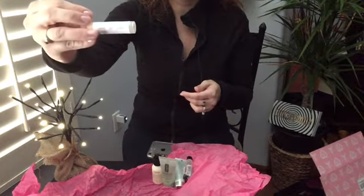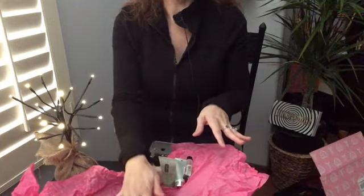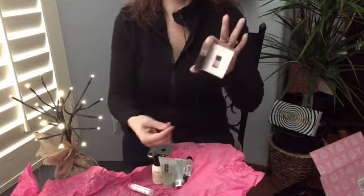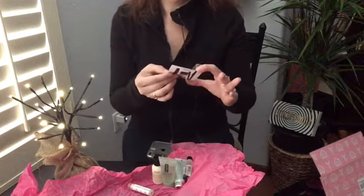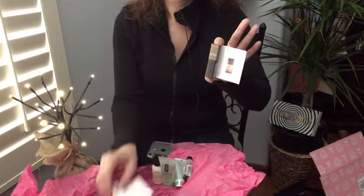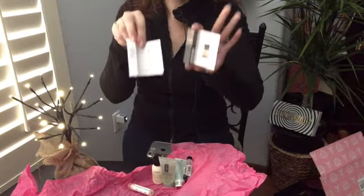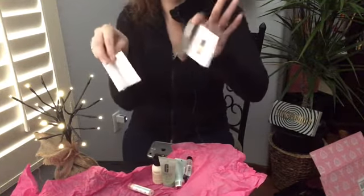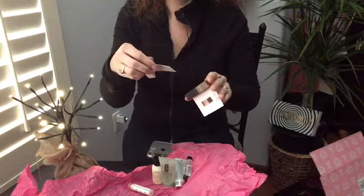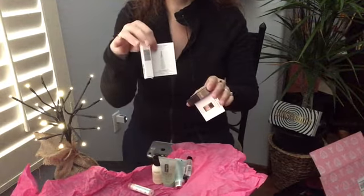The past few months they've been sending a sample of perfume, but lately they've been sending the matching cologne to it, which I think is really cool. This is Issey Miyake — here's the men's version and here's the women's version. I think it's really cute to be able to get both, and this is a really good brand, they've been around for some time.